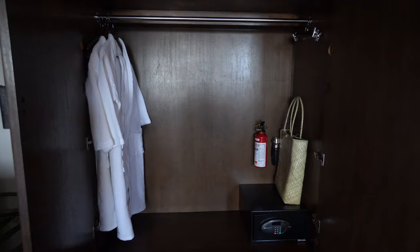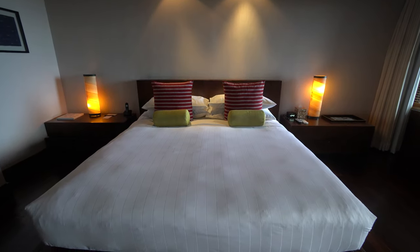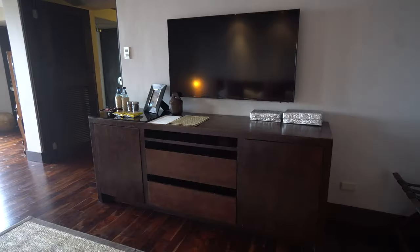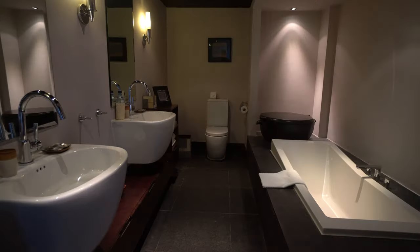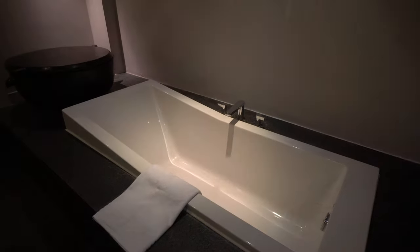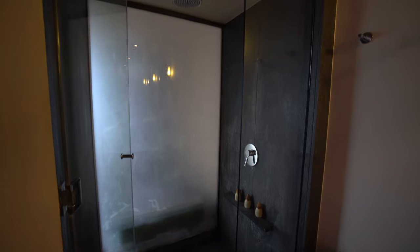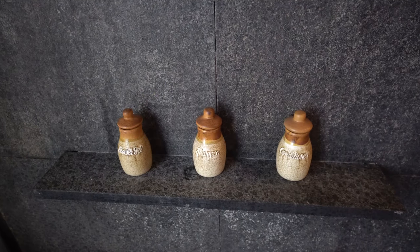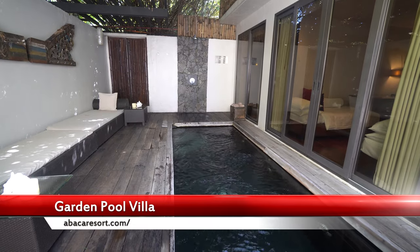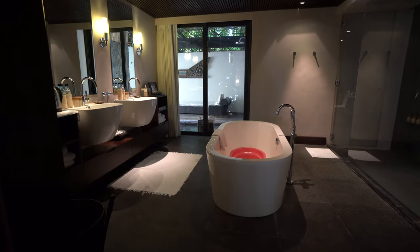The wardrobe has its own robes and safe. It's a comfy king-size bed and as you can see there's lots of space in the room. The bathroom was equally large with his-and-her sinks, a bathtub, and shower, with included toiletries such as toothbrush and shavers. This is the garden pool villa — I just looked into this room as there was a family staying there that night. Again, a really nice villa.